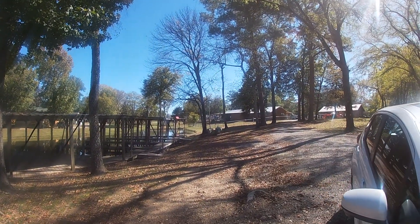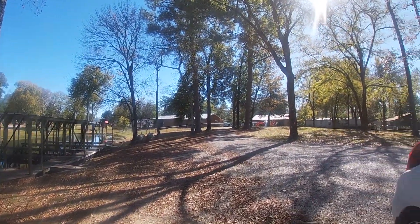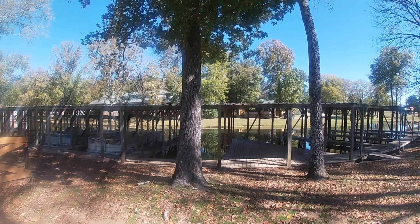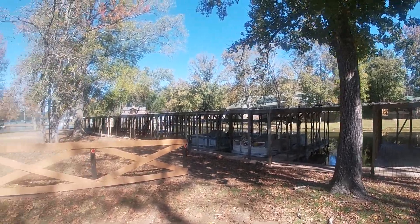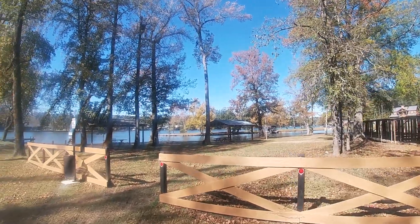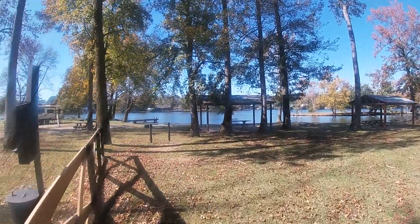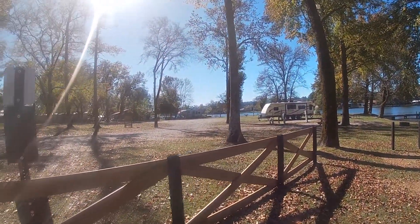There's the office up there, the workshop, and they have a bunch of boat slips here. There is a mobile home park on the other side of these buildings that they own also. But this is nice. Nice picnic area. We have 10 spots down here right by the water and 50 on up where we're at.